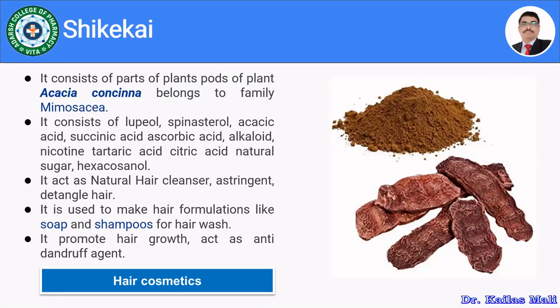The next herb is Shikakai, consisting of pods of Acacia concinna, belonging to family Mimosaceae. It contains lupeol, beta-sitosterol, acacic acid, succinic acid, ascorbic acid, alkaloids, nicotine, tartaric acid, citric acid, natural sugars, and hexacosanol. It acts as a natural hair cleanser and astringent, detangles hair, and is used in hair care formulations like soaps and shampoos. It promotes hair growth and acts as an anti-dandruff agent.